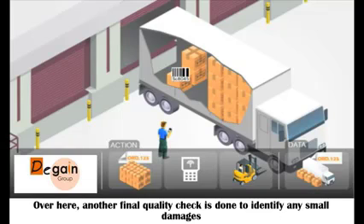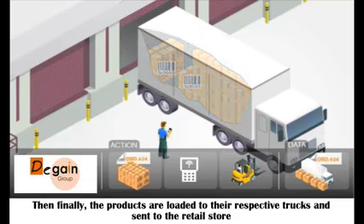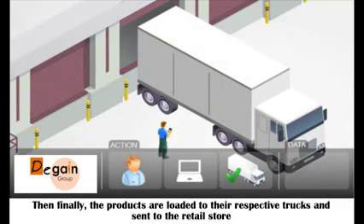At the outbound station, a final quality check is done to identify any small damages. The products are then loaded onto the respective trucks and sent to the retail store.